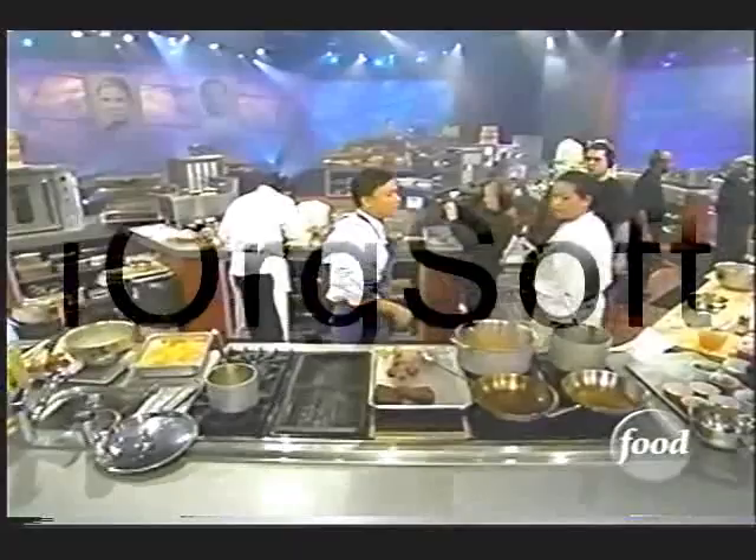The challenger side is still working hard — it's plating time, they're down to the wire, and they all look a little confused. It can happen when you're not in your own kitchen.